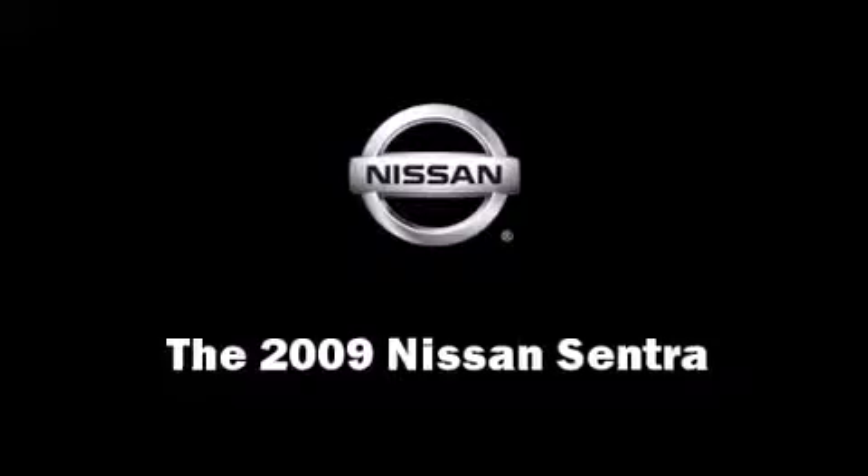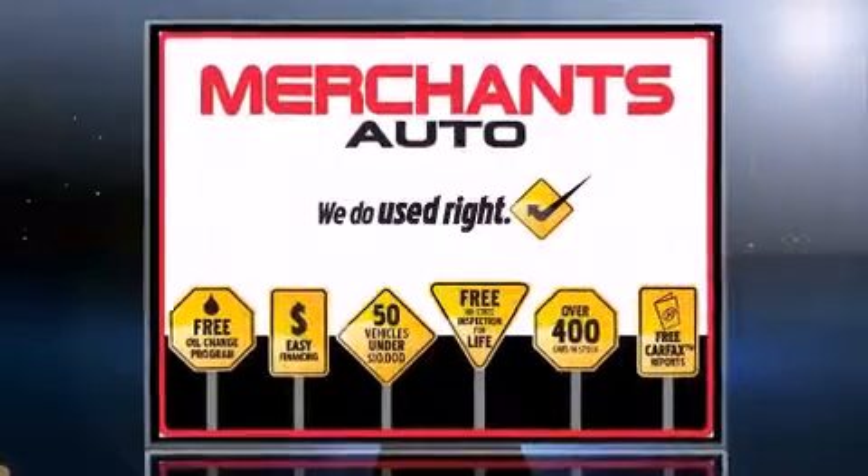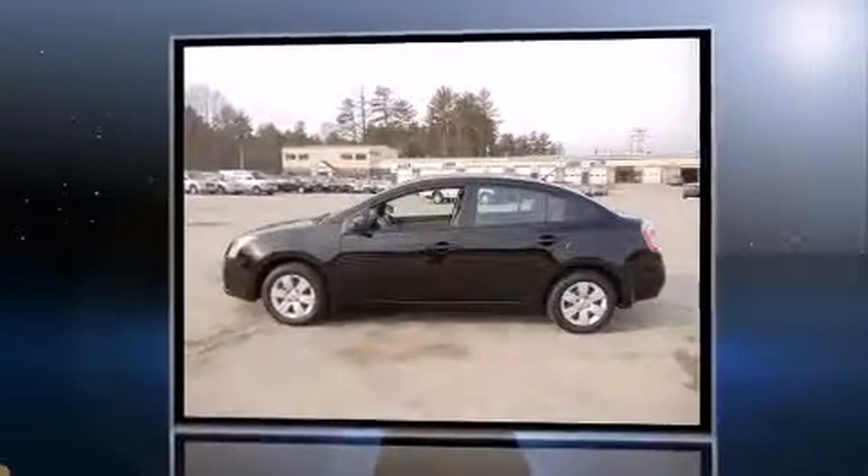The 2009 Nissan Sentra. This four-door, five-passenger sedan just recently passed the 40,000 mile mark.